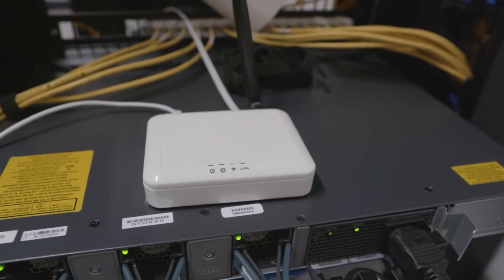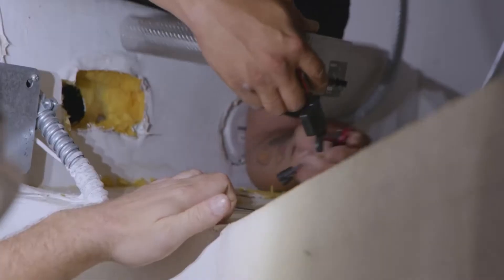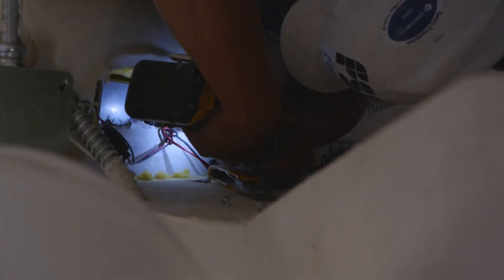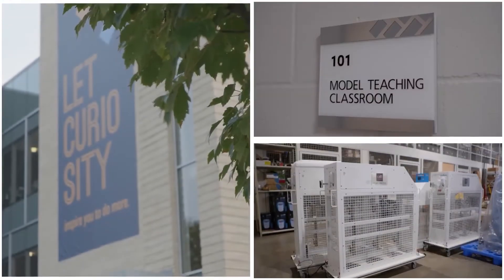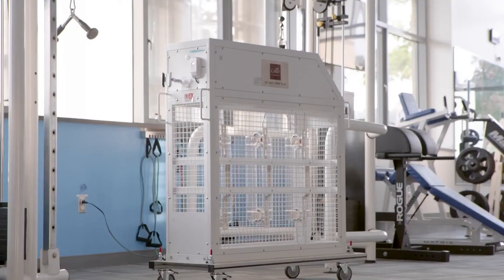LoRaWAN is a low-bandwidth technology that enables you to communicate. If you're putting in an indoor air quality monitoring system, it does not have to be put onto the school's Wi-Fi or network — it's essentially a self-generated, end-to-end network.